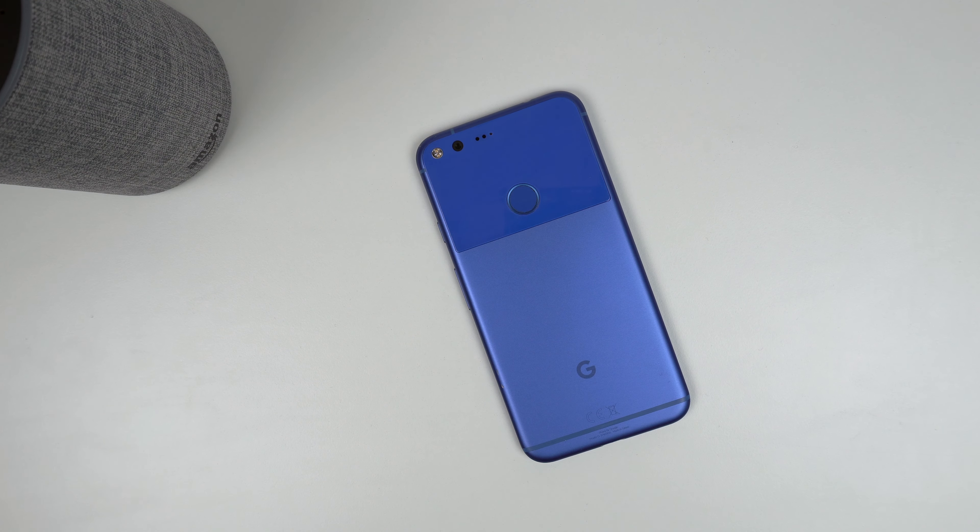Whether you're budget-oriented or just need a temporary phone, the Google Pixel is going to give you the stock Android experience and a great camera at a fraction of the cost of any other phone. What do you think of the Google Pixel? Is it worth buying? Do you still have one? Let me know in the comments down below. If you found this video helpful or interesting, maybe hit that like button and consider subscribing for more content just like this. You can follow me over on Twitter and Instagram at 91_tech. I'm Josh from 91Tech, and I will see you all next time.